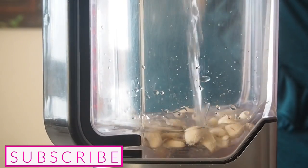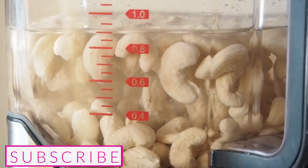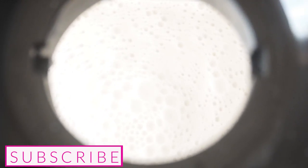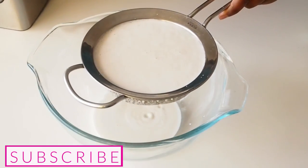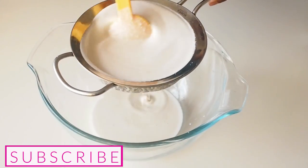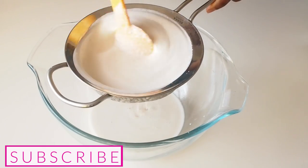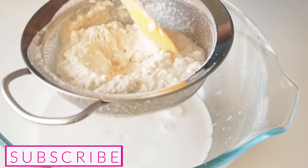We're going to begin with our cashew milk. I'll add everything into the blender — all of our cashew nuts — and then we're going to pour the cashew milk through a sieve. Just shake it a little bit, or use a spoon to sieve through, because you obviously have the chaff. You want to sieve through and make sure all of the milk comes out. You can see it has formed a thick paste.